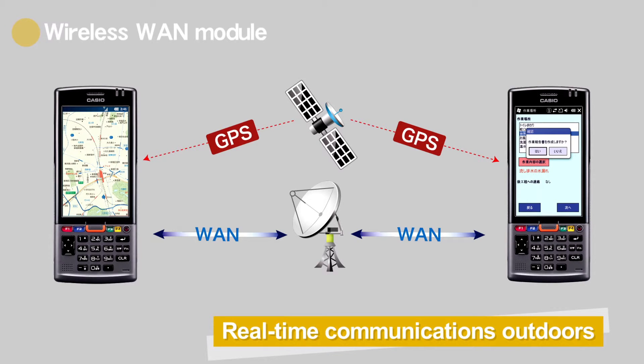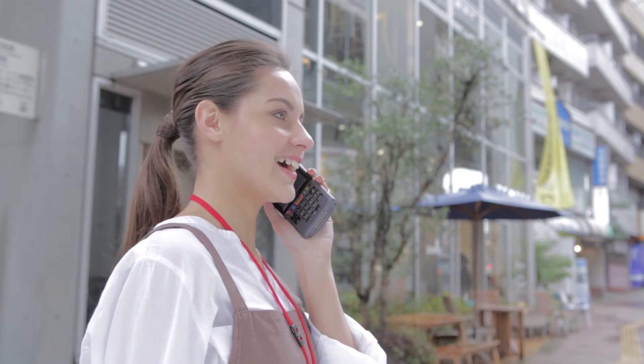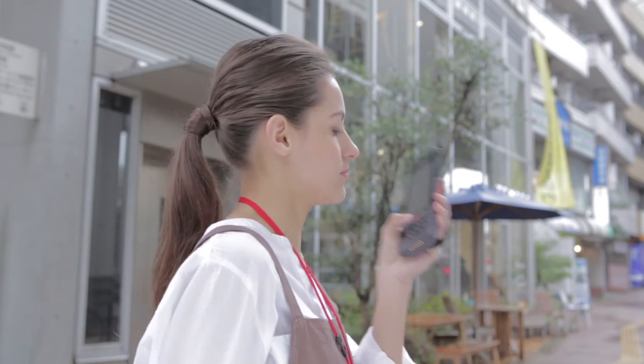Real-time communication outdoors has also been realized. The GPS function makes it possible to acquire positioning information, opening up a wide array of field operations.